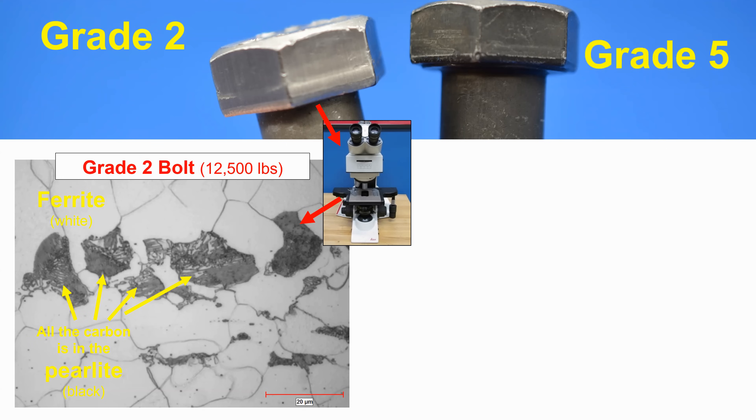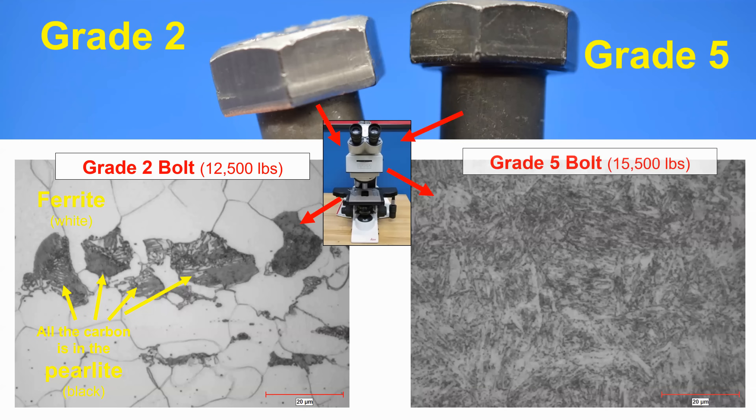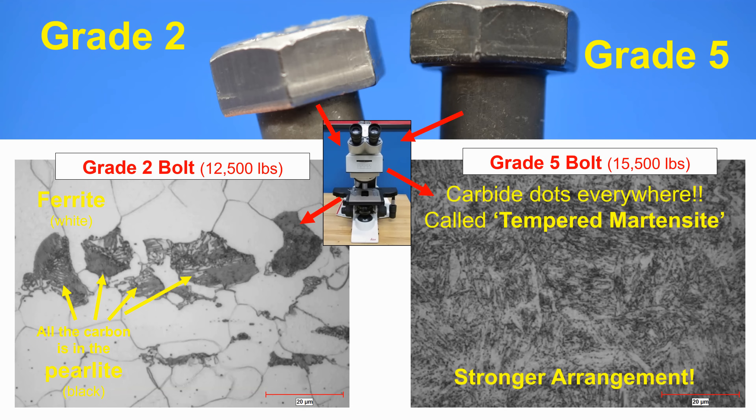That microstructure looks quite different from the grade five bolt. Under the microscope, we see a high density of evenly distributed fine dots — those dots are the carbides. We call this microstructure tempered martensite. The fine dispersion of those carbide dots uses the carbon very wisely for its strengthening effect, and this is one of the stronger microstructures we can get in steel. So not only does the grade five bolt have more carbon than the grade two bolt, it uses that carbon more effectively in strengthening the bolt.